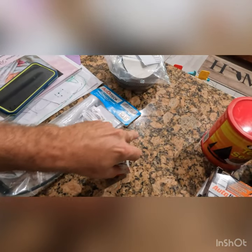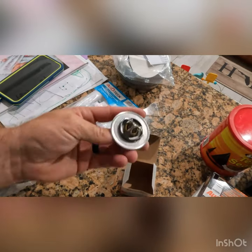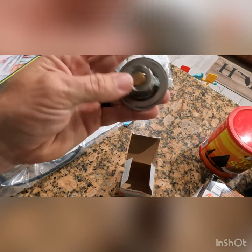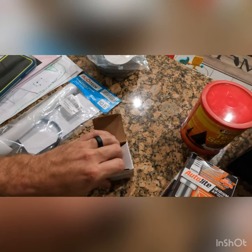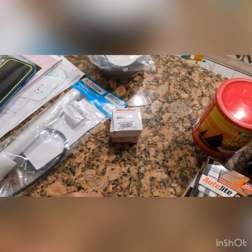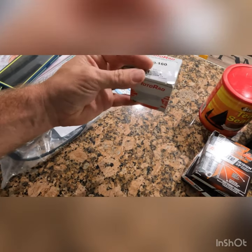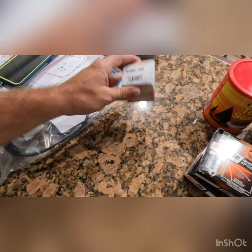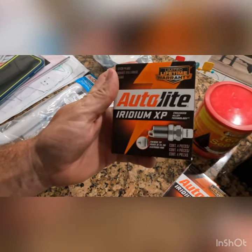Moving on — our thermostat in the boat is sticking. The engine is running but it's going up to around 190 to maybe 200 degrees. Even with the garden hose on all the way it's still not keeping up, so we're going to change out the thermostat. It's probably just stuck. This one was eight bucks from RockAuto.